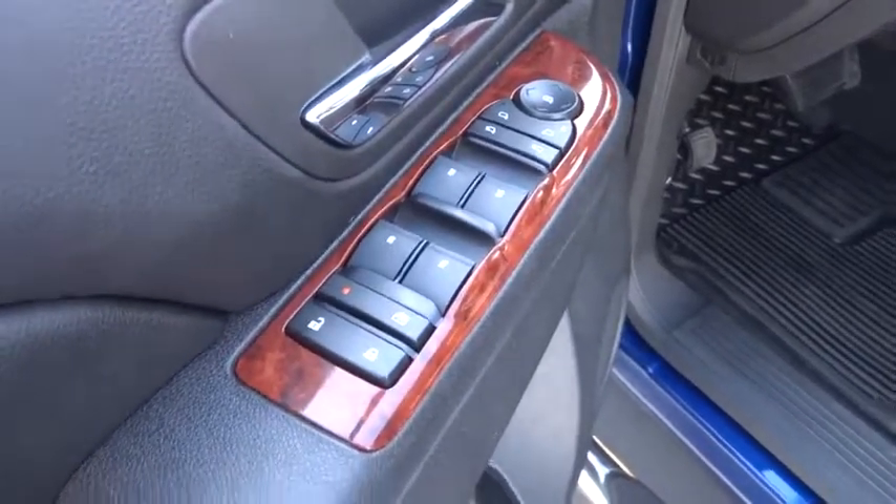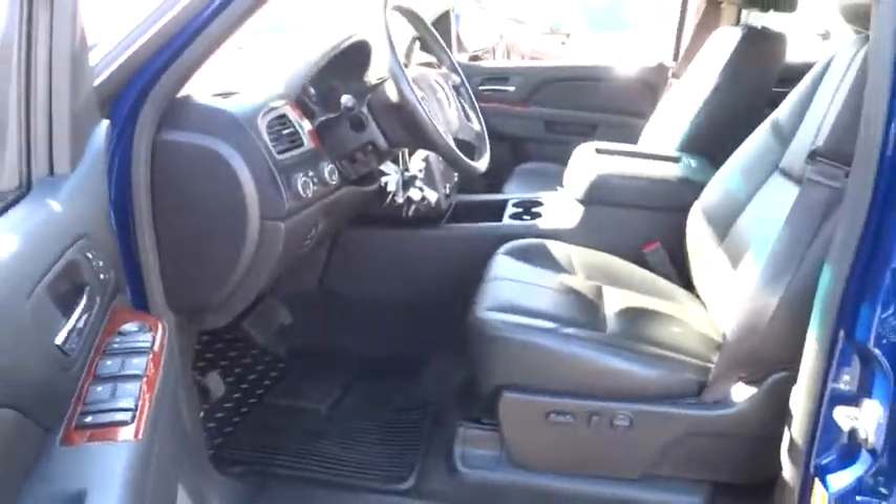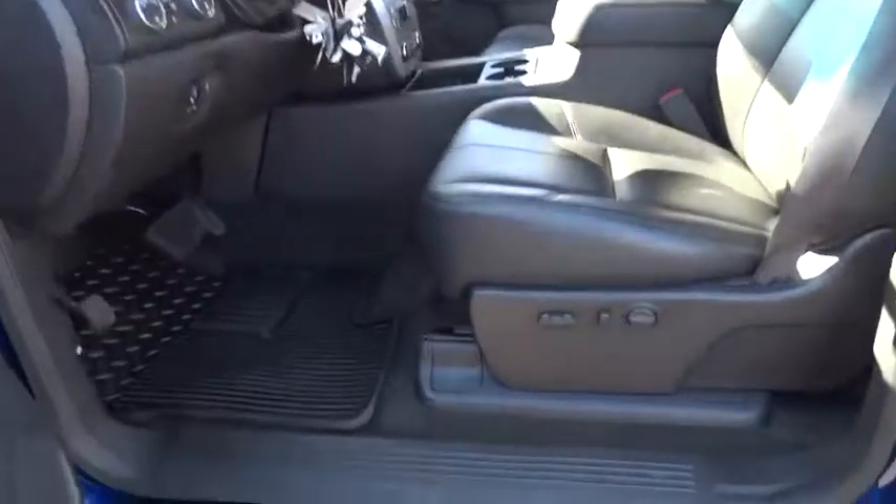Auto dimming rear view mirror, four wheel drive, floor mats, cruise control, climate control, premium sound system.